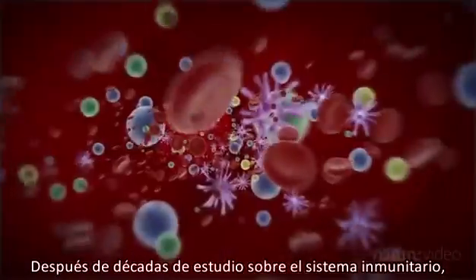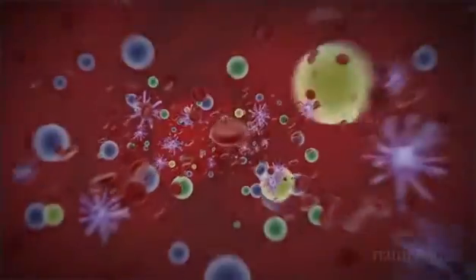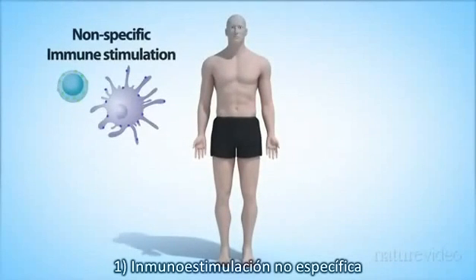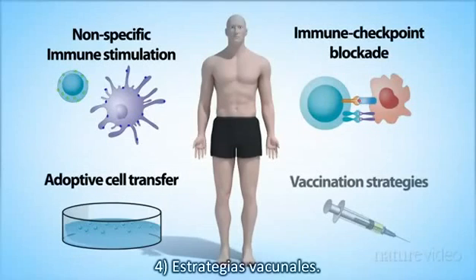But after decades of learning about the immune system, a variety of immunotherapies are finally making their way to the clinic. We can divide them into four general strategies: non-specific immune stimulation, adoptive cell transfer, immune checkpoint blockade, and vaccination strategies.